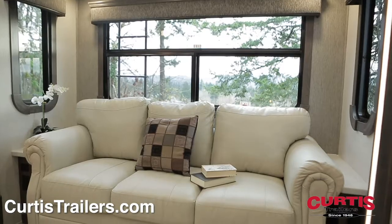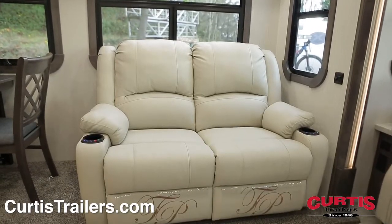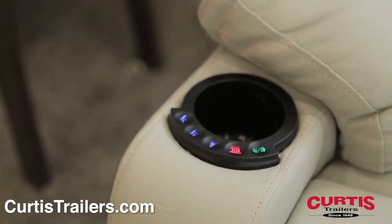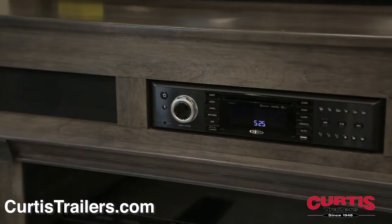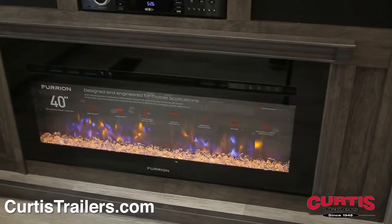Relax in the living area's sleeper sofa and theater-style recliners equipped with touchscreen heated massage, across from an entertainment center featuring a 4K HDTV and Jensen stereo system above a fireplace.